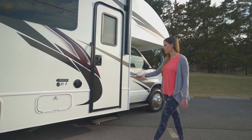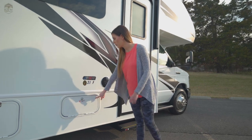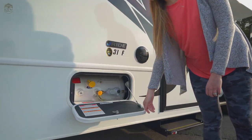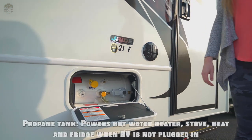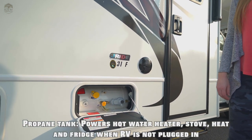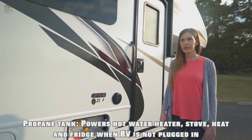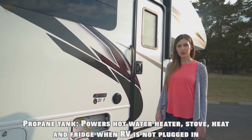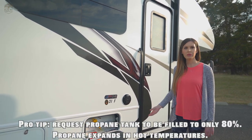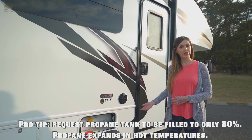First thing I want to cover is right here, which is your propane gas. Your propane is going to power a few things for us. It powers your fridge when you're not plugged in or on generator power. It also powers your hot water heater, and it also powers your stove. In the wintertime, you would be using more propane because it also feeds your heat.